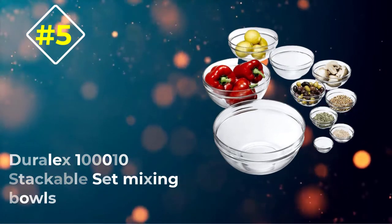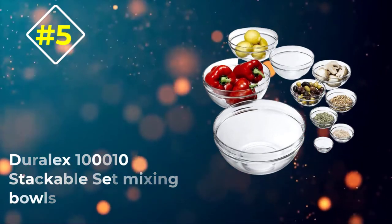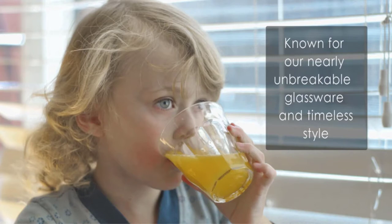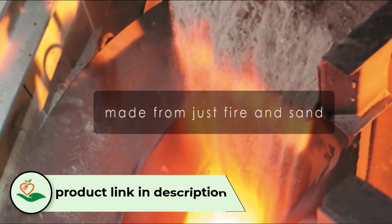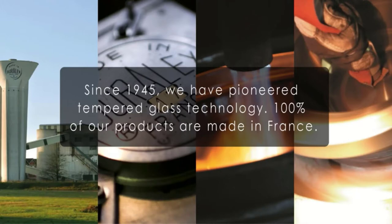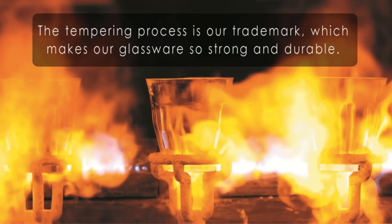Number five: Duralex 10010 Stackable Set Mixing Bowls. The manufacturers of the glass tempering process, the Duralex team, are a pacesetter brand. These may very well be the best mixing bowls ever, as their glass structures are manufactured to be impact and chipping resistant. They are also sold in a 10-bowl set for all of your mixing needs.